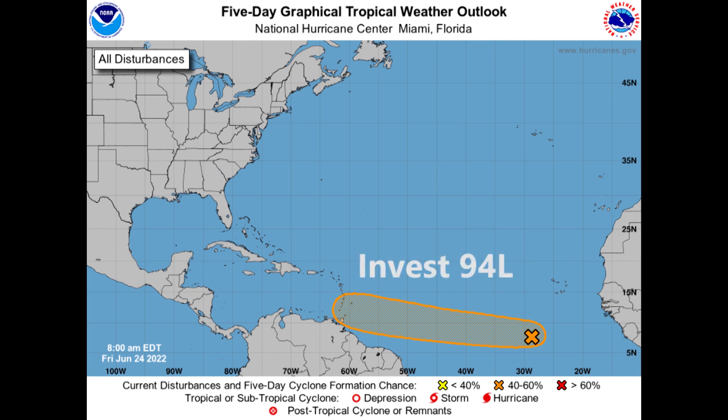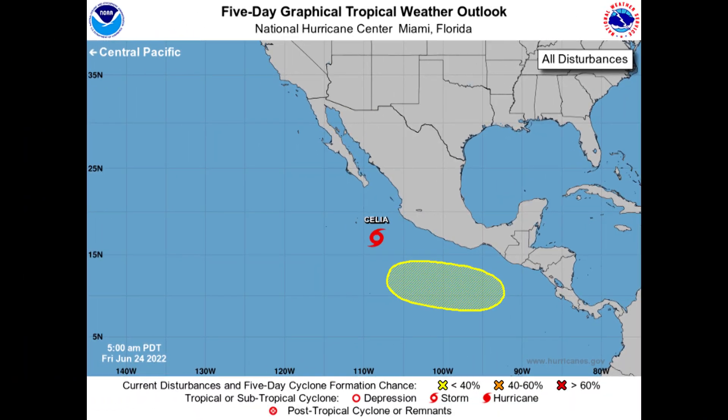I'll explain what a 94L means in my afternoon update today, so make sure you catch that. Here it is out in the deep tropical Atlantic, something we are going to have to watch pretty closely over the next several days. Meanwhile, in the eastern Pacific, still hanging on to Celia out there. And then a new area has popped up here — low probabilities of development, not much model support at all for anything else to get going in the eastern Pacific over the next several days. So no major concerns in that part of the world.